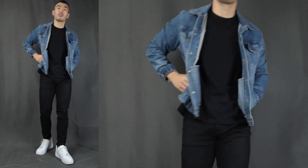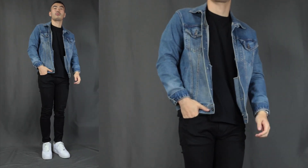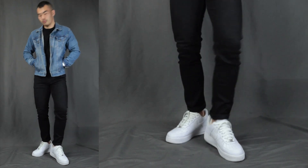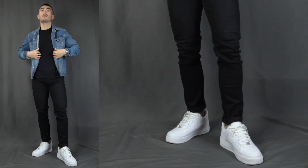We have the black basic t-shirt and a pair of black denim jeans, but we're topping it off with a blue color denim jacket on top. For the bottom we are finishing it off with a pair of white sneakers — Nike Air Force Ones. Super casual, super stylish, but easy to put together.